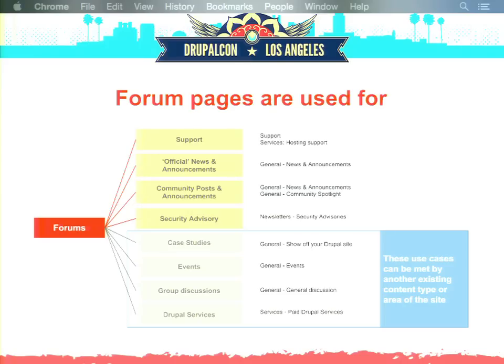If you look at forum pages, they're used for very different things too — obviously heavily used for support, asking questions and getting answers, but also for official news and announcements on the front page, various community posts, and security advisories, which are actually forum posts and kind of makes little sense. Apart from that, there are also case studies, events, discussions, general group discussions, and Drupal services — and those last four use cases actually have much better sections on the site already, so there's just duplication of content.